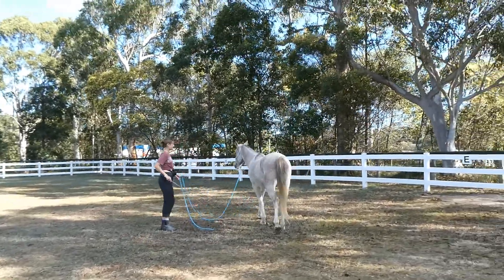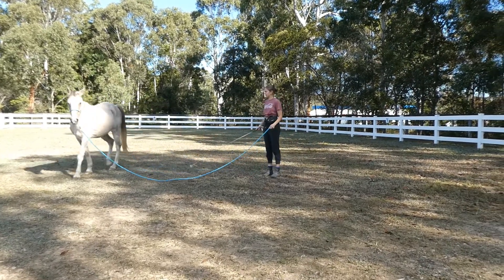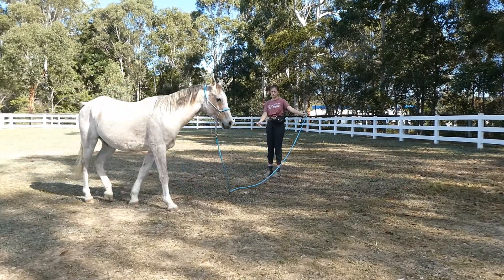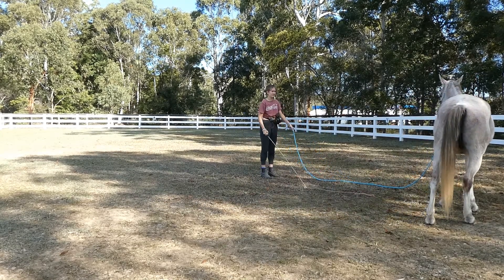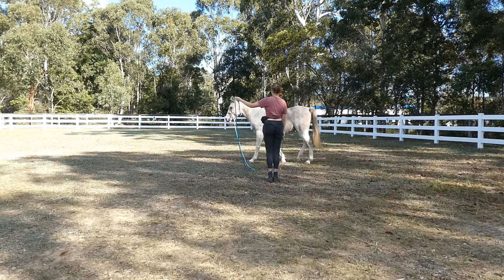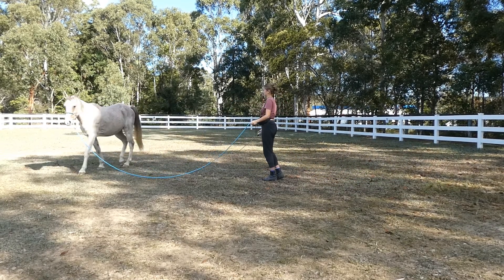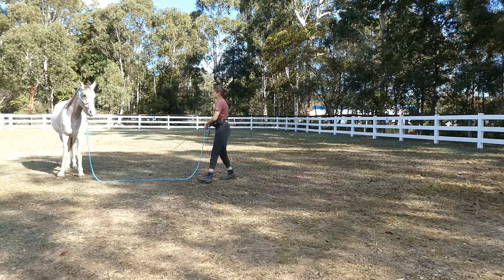Now moving on to lunging — he is already moving off so much better than when we started. He amazes me by how well he picks up new things. Today I am rewarding for full circles.